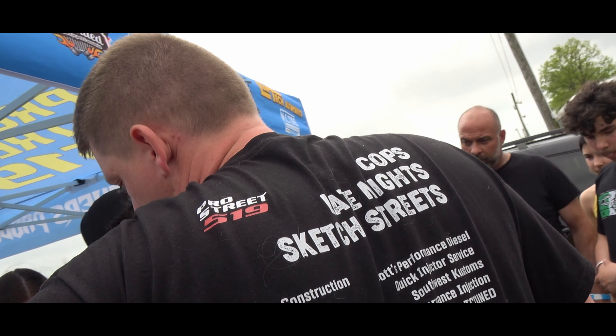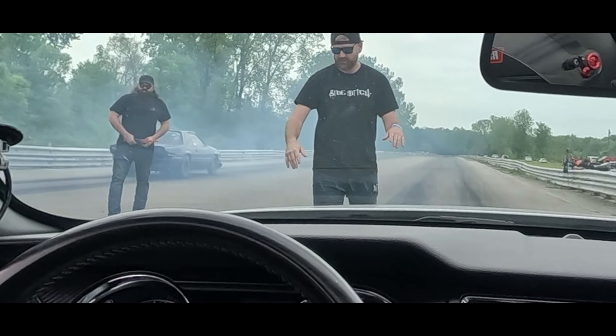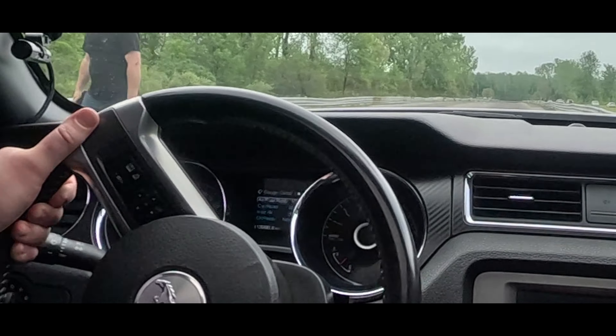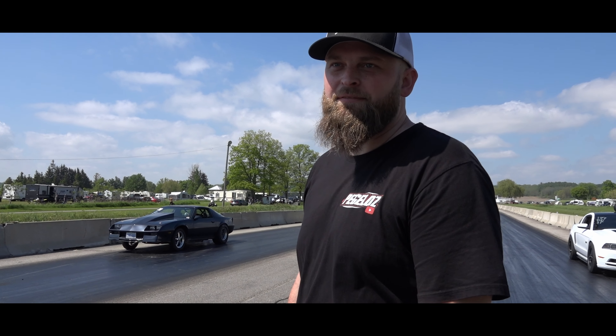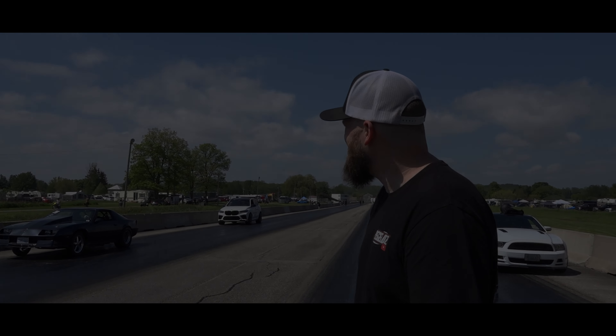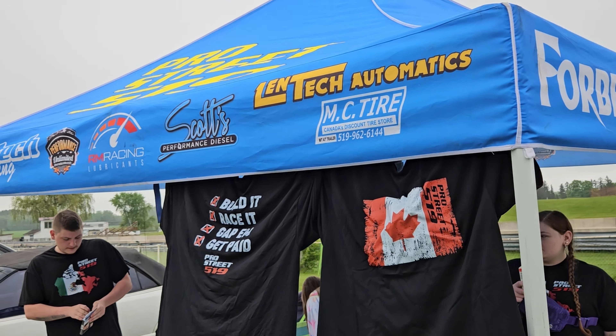Daily driver, guys. We're back at it — second race of the season. Hopefully we have some better luck today than we did at the last race down in Detroit where we busted up the drive shaft. Today we're in the homeland. We're in Canada at St. Thomas Dragway. Pro Street 519 is putting on a blue collar, no prep backside here. We're going to be running two classes today: small tire and daily driver.